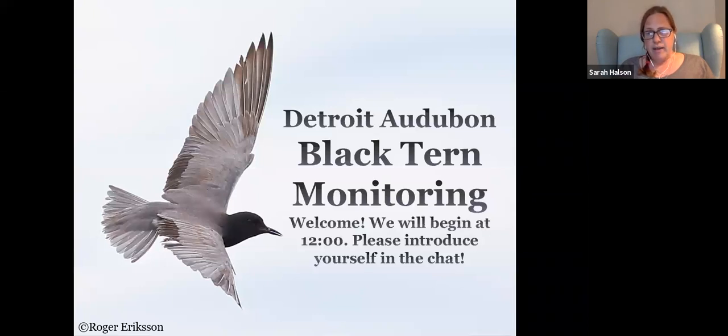Ava began working at Detroit Audubon as an intern through Semester in Detroit through U of M. She holds her Bachelor of Science from U of M in Environmental Science, focusing on animal conservation and behavior. Ava has spent years volunteering and working on the Black Tern Monitoring program. Thank you, Ava.